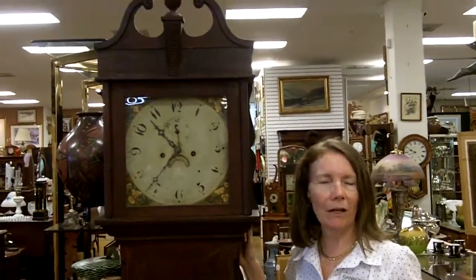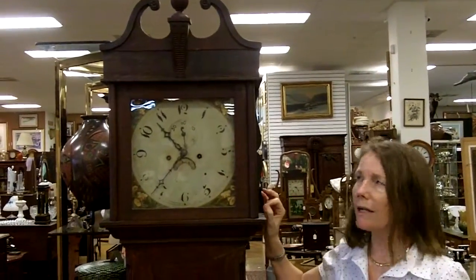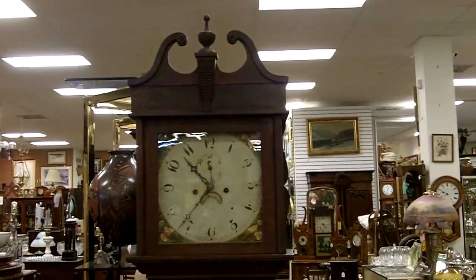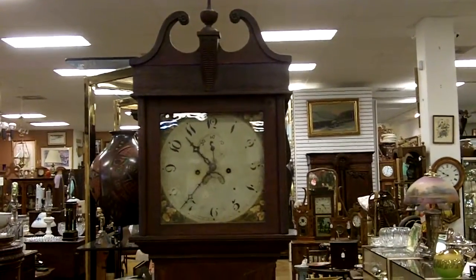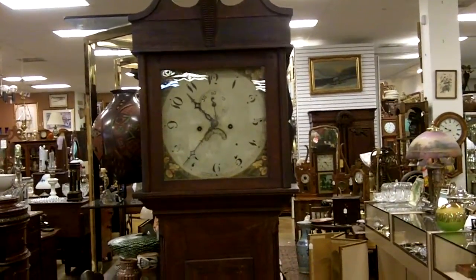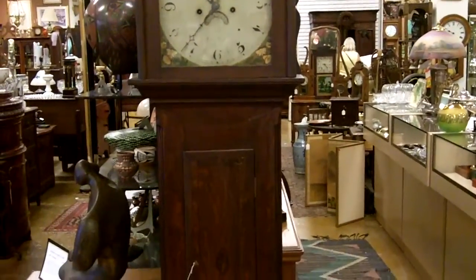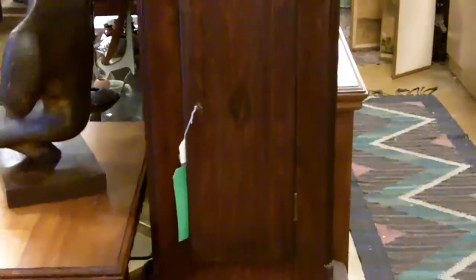This one is from the late 1700s, maybe 1780s to the early 1800s. It's marked Taunton on it, and you can see from the style it's got the broken arched pediment up at the top with that little finial in between. It has a hand-painted dial with little painted flowers in the corners, gorgeous open hands. The body is all wood with little fluted sides and some inlays that are hard to see. We've got the whole long case, and this is really nice — it has a bell strike.